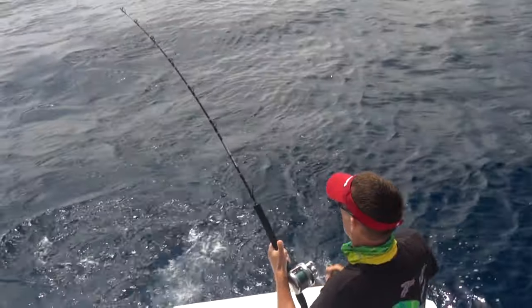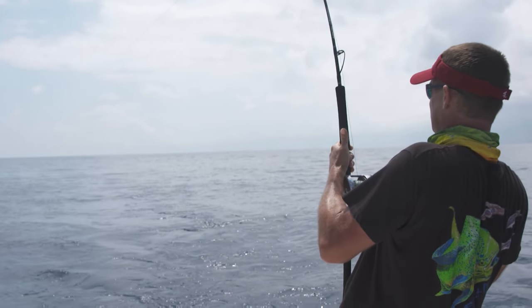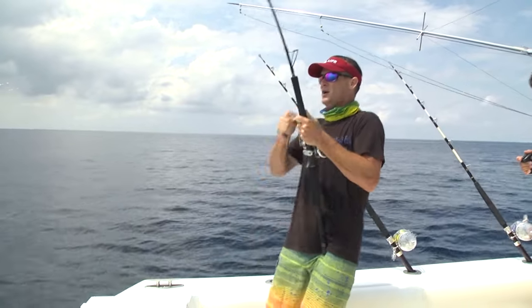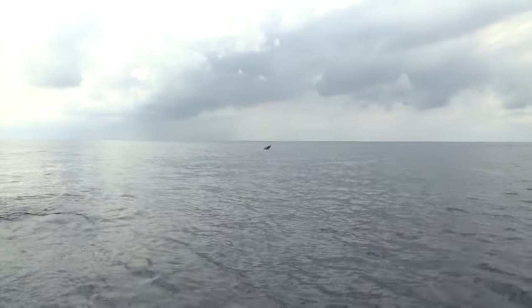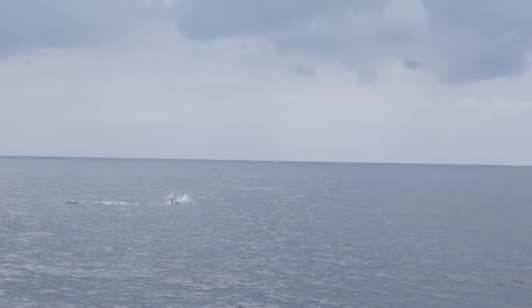He's about a mile out there! I can see his bill on the surface — he is quite a ways out there! He's coming up, coming up! Yes! Nice! He's coming up again! Stay on that fish, baby!